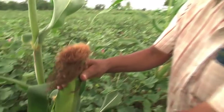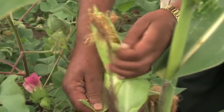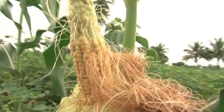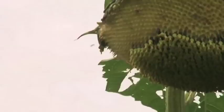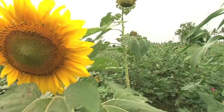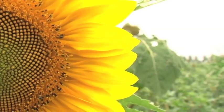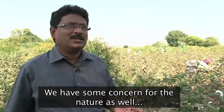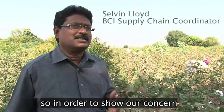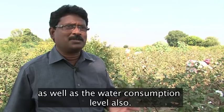Thanks to BCI, farmers are seeing that pest control needn't always come from a bottle. For instance, corn acts as a sort of sacrifice to insects that would otherwise feast on crops, while sunflowers attract carnivorous insects that feed on harmful bugs. We have some concern for nature, so we show our concern — we want to reduce pesticide usage levels as well as water consumption levels.